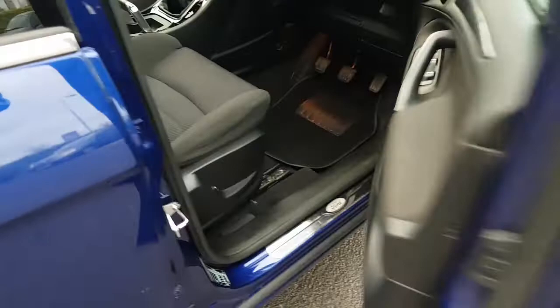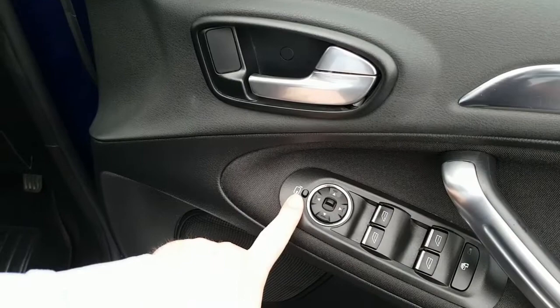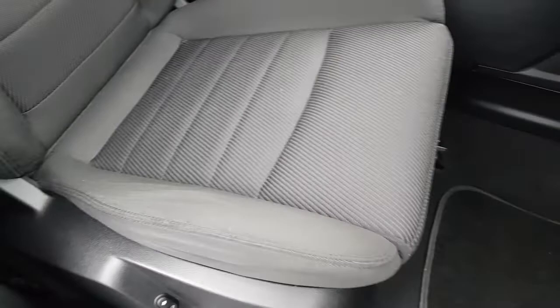Opening the driver's door, straight away you have front and rear electric windows, and you also have a lock for those just to stop the kids playing with them. You have electric mirrors and a fold-in feature for those mirrors for on-street parking. If you look into the footwell, all nice and clean. The sporty seats come right around your legs and waist — no tears, no burns, nothing negative like that.